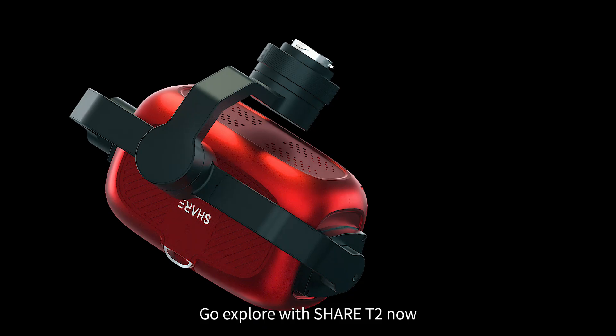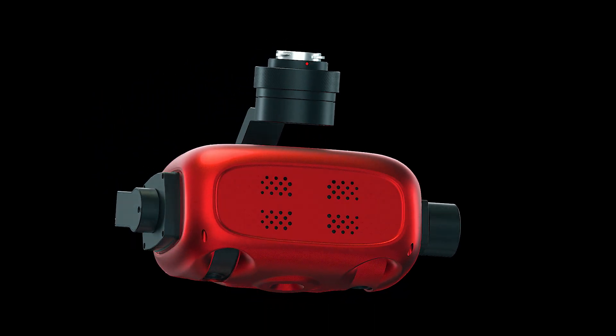Extended applications, more possibilities. Go explore with Cher T2 now.